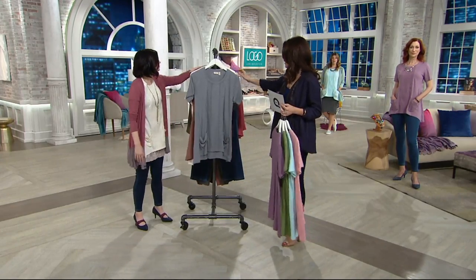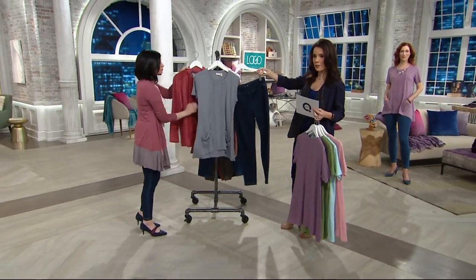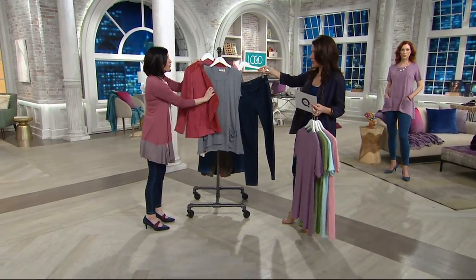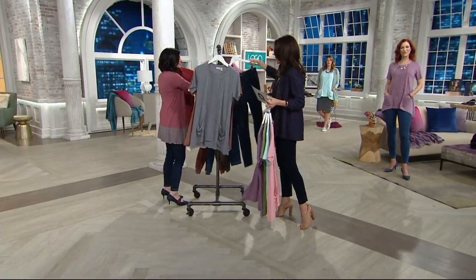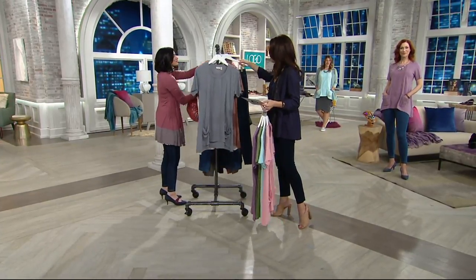Truly a color you will live in all year round and so easy to dress up or down. If you just want to wear it with the jeans we have coming up — look how cute this outfit is. Look at this little coat coming up. New outfits. Okay, so that's our gray mink, which is a new color this season.